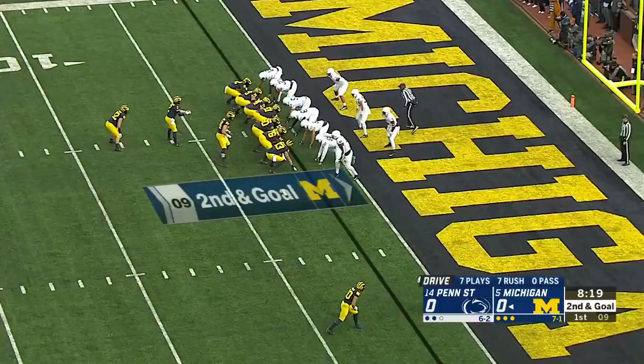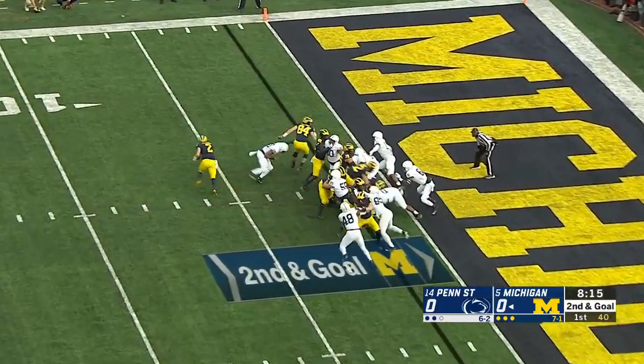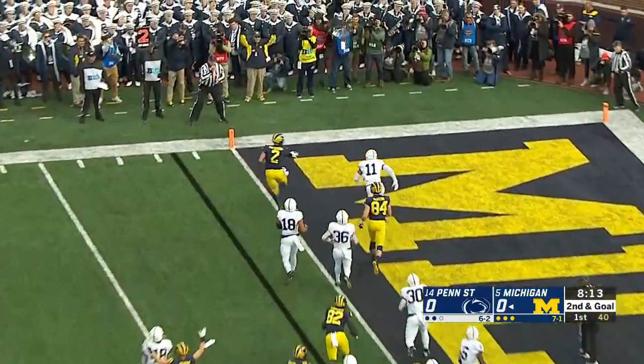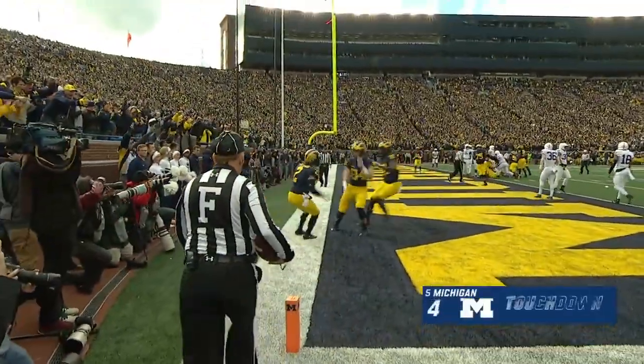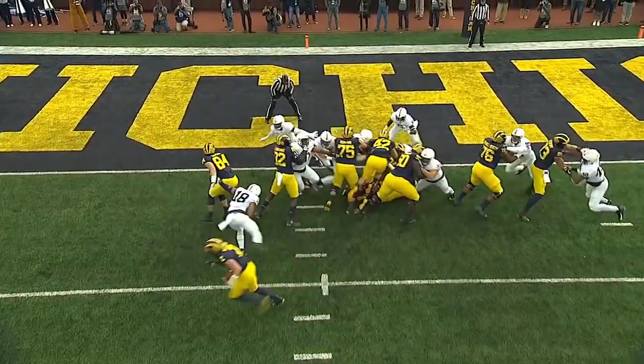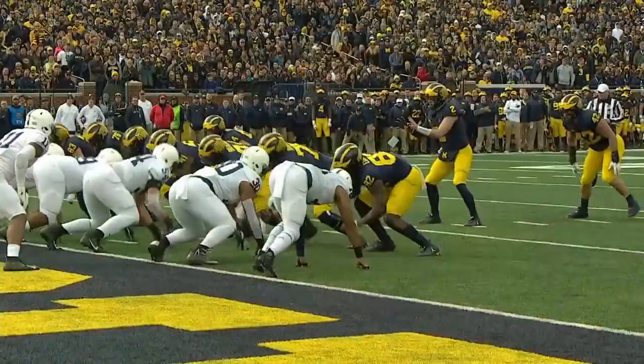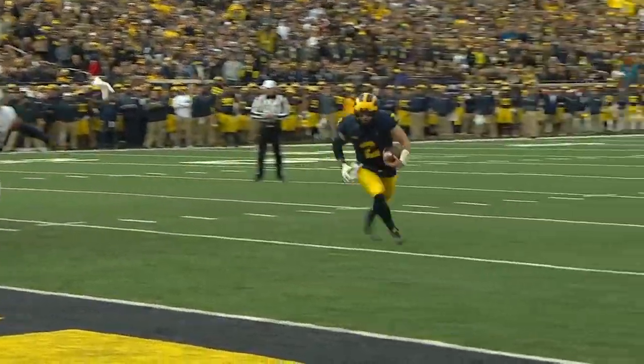Higdon got 50. Patterson keeps it and loses in. Michigan strikes first. Karan Higdon's 50-yard scamper on the drive, and Shea Patterson takes it the final few yards to the end zone, clapping down on the inside run.